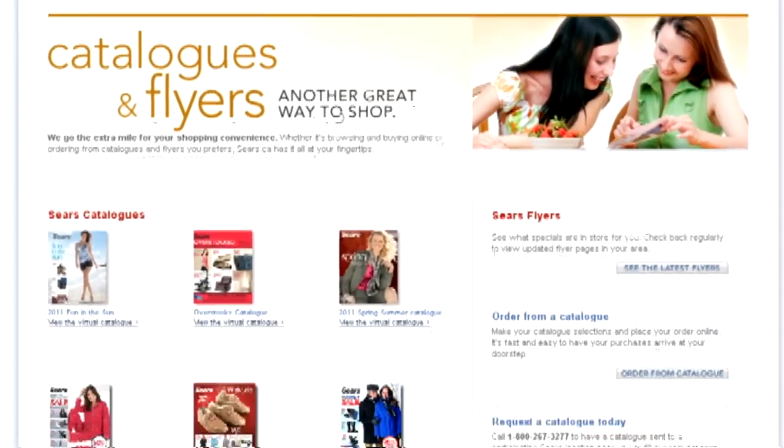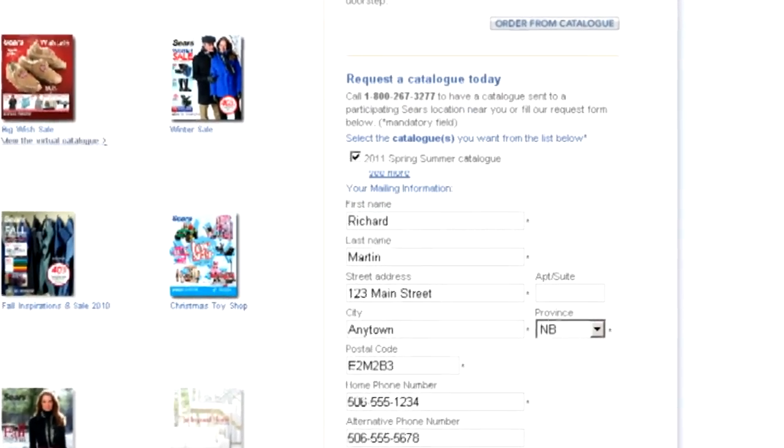Think you missed the latest catalog? We've made it easy to ask for a copy and we'll send it directly to you.